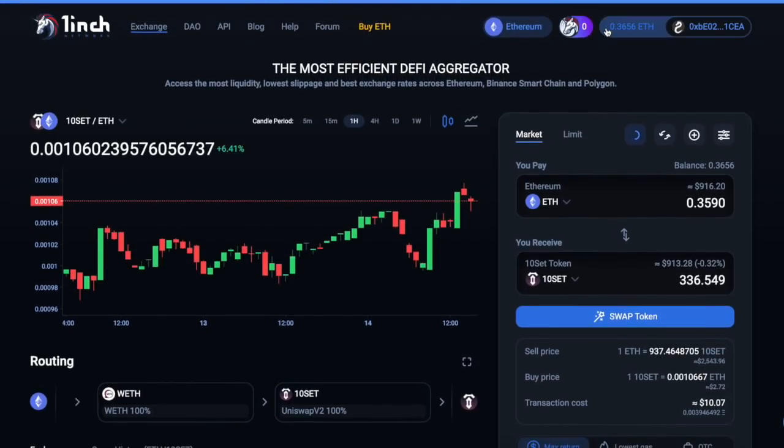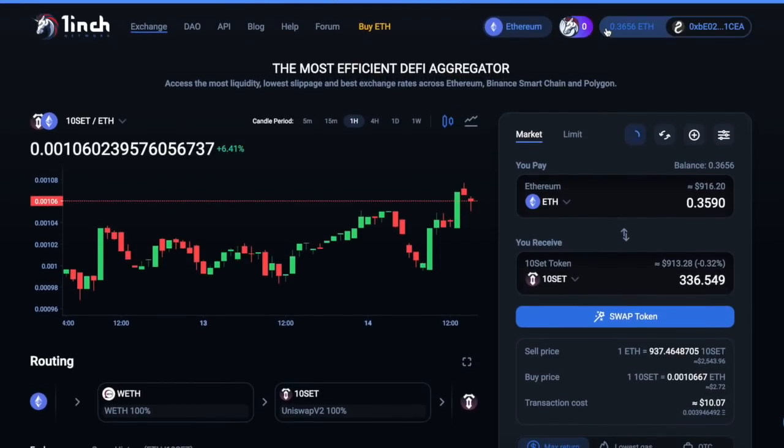That's one inch in a nutshell. It's definitely not just one inch — I think it's a lot more than that. It's awesome. Maybe it's called one inch because it gets you one inch or one centimeter closer to the best price. It's great, I love it.